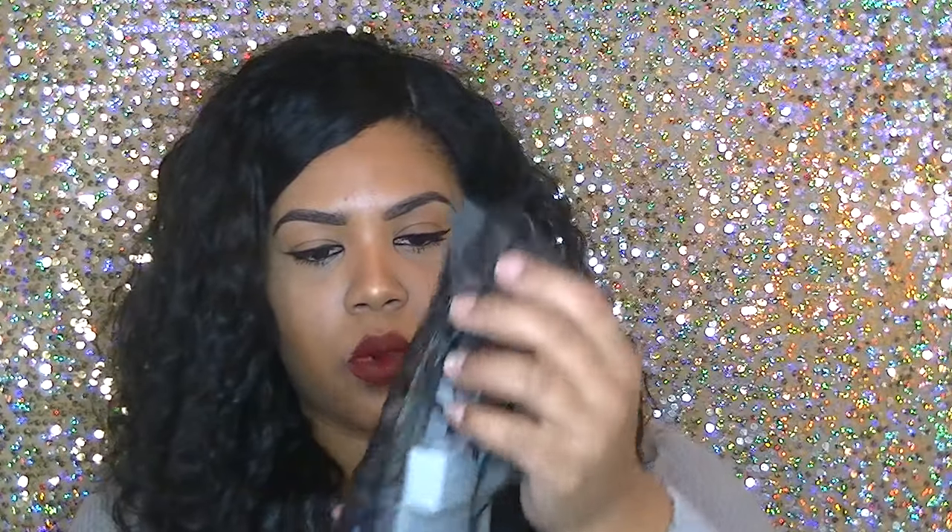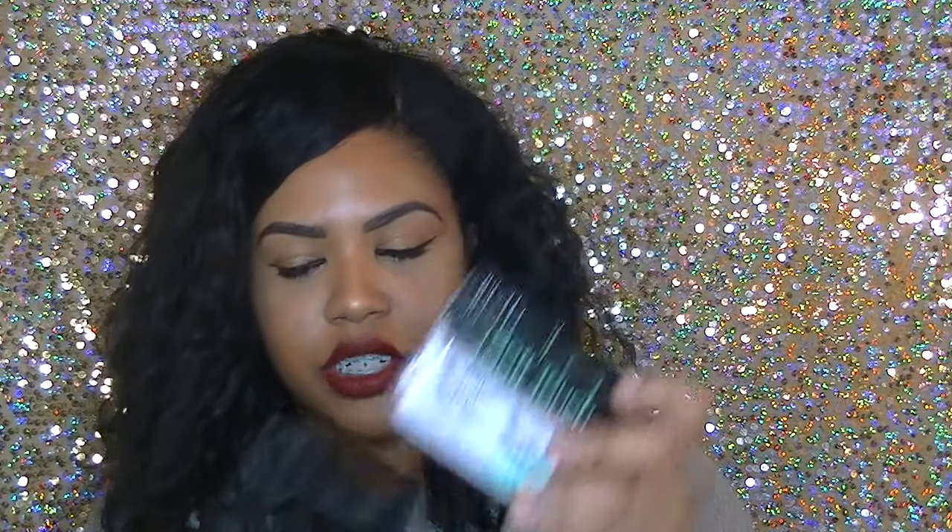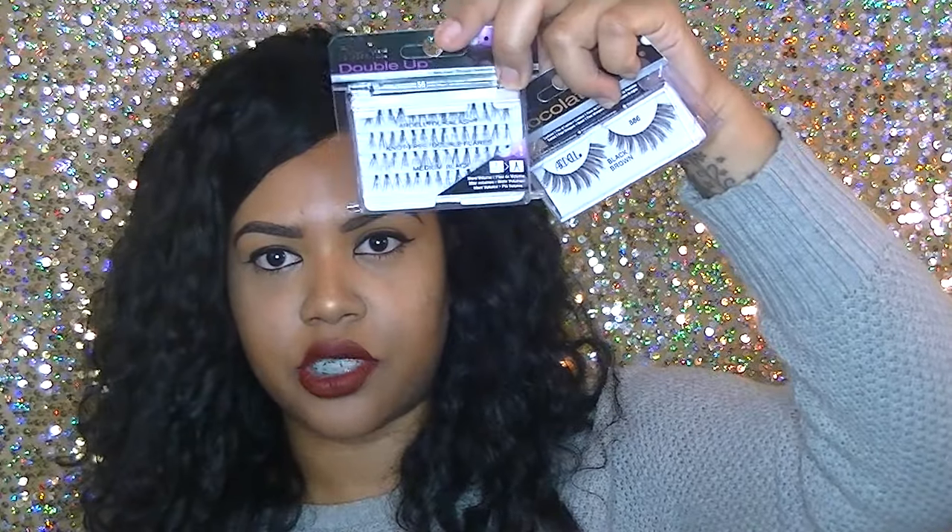I got an Ardell swag little bag inside the swag bag with some lashes. Also Ardell Professional brow pomade, some more lashes, Duo glue for your lashes, and some more lashes — these are nice and full — and also some individual lashes.